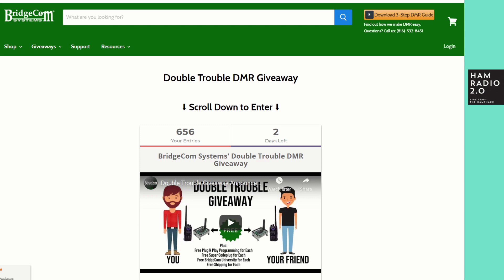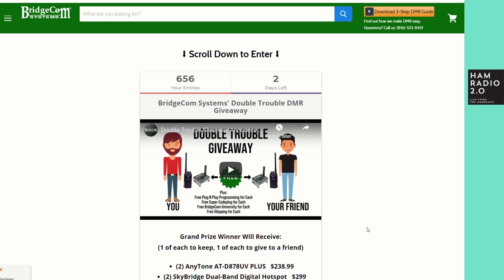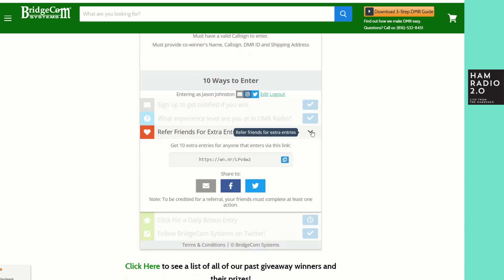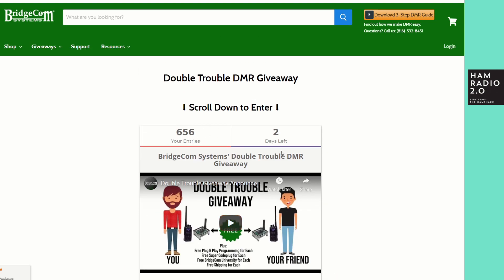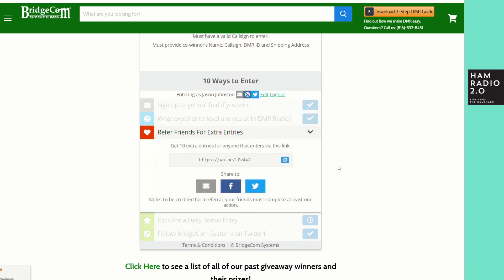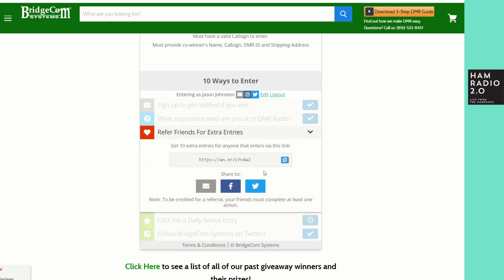Bridgecom Systems has two days left on their Double Trouble DMR giveaway. You can get two of everything: two Anytone 878 Plus radios, two Skybridge hotspots with plug-and-play programming for both radios, a super codeplug for both, and Bridgecom University times two — that's more than 100 videos on DMR and the Anytone radios. My referral link is in the description; I've referred 57 people so far. If I win, I'll do a re-giveaway on this show.